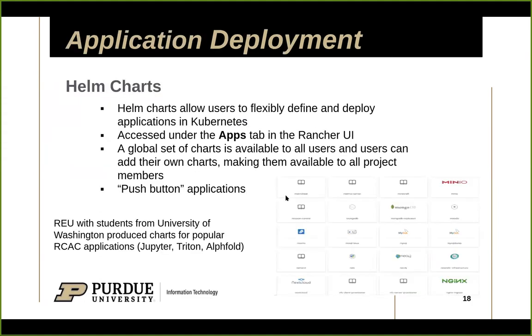For application deployment, we've done work around Helm charts to provide applications that researchers typically need — things like Jupyter Notebooks and Spark instances. We worked with REU students from the University of Washington who helped us develop what we're calling one-click or push-button applications available in the GUI for users who don't want to write their own code. This also allows researchers to write applications customized to their cluster and share them easily with colleagues.